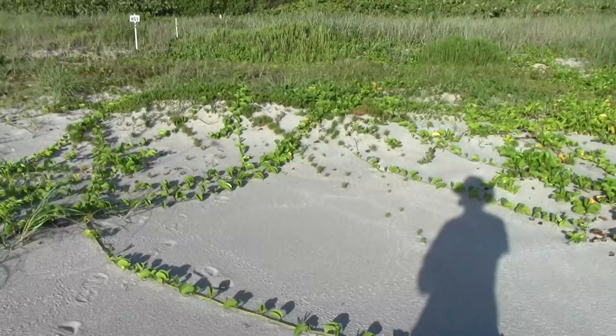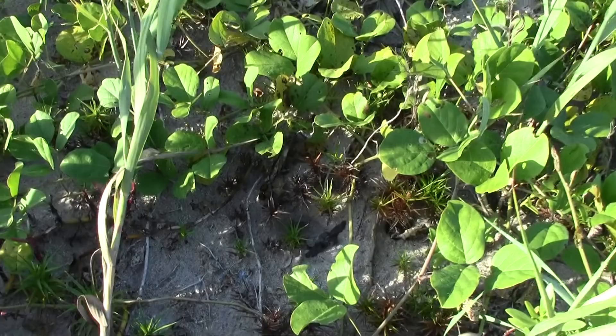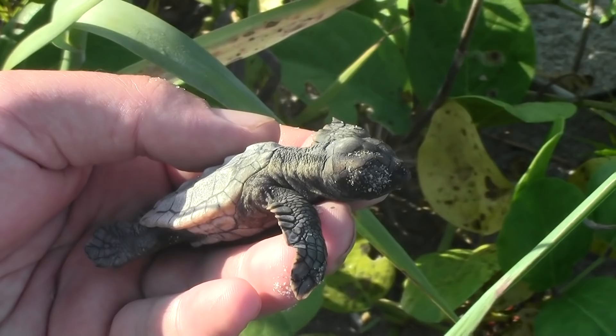I went up and started poking around. Found a little sea turtle disoriented up in the dune. She's heading the wrong direction.